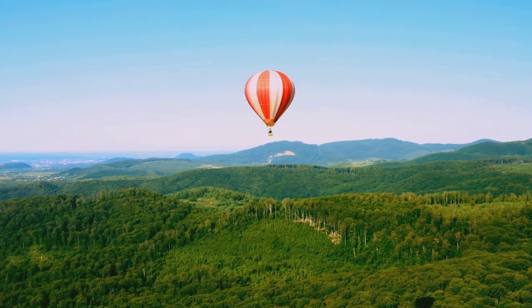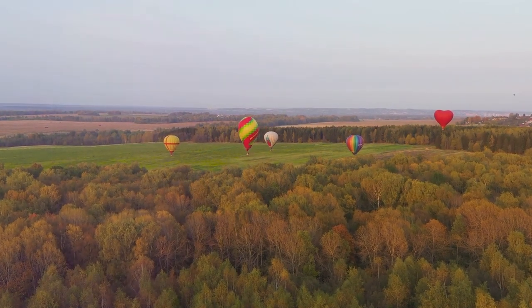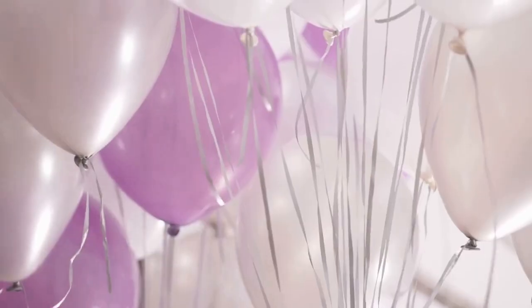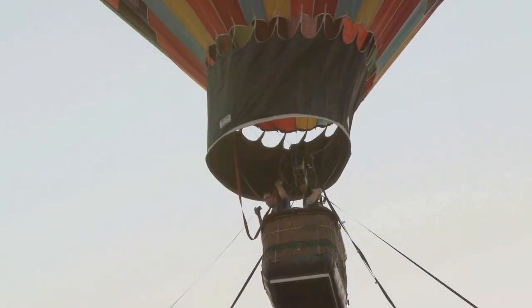Next time you see a hot air balloon, remember it's the hot air that makes it float. Now we know why balloons float. Isn't science fun? So that's the secret behind floating balloons. Remember, helium balloons float because helium is lighter than air, and hot air balloons float for the same reason — the hot air inside is lighter than the air outside.